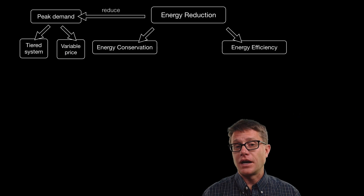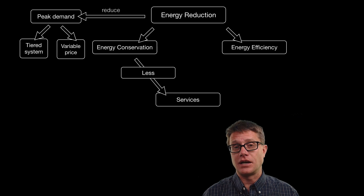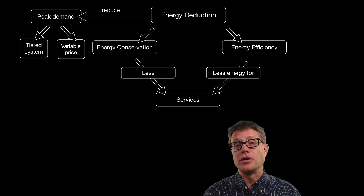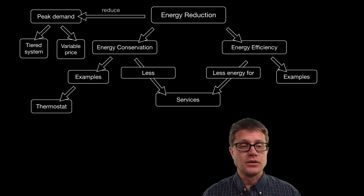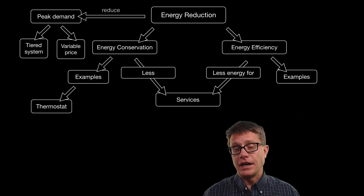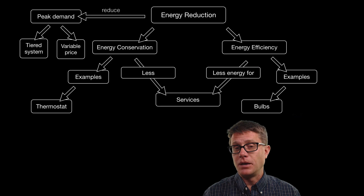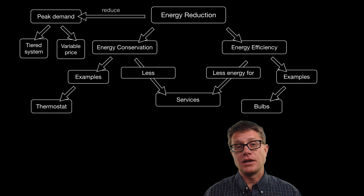Energy conservation is when we are using less of the energy services. Energy efficiency is when we are using less energy for those services — there is a subtle difference between the two. For example, in your house, energy conservation could be turning down the thermostat, removing the amount of heat and putting on a jacket. An example of energy efficiency would be using more efficient light bulbs — still getting the same amount of light but using less energy for it.